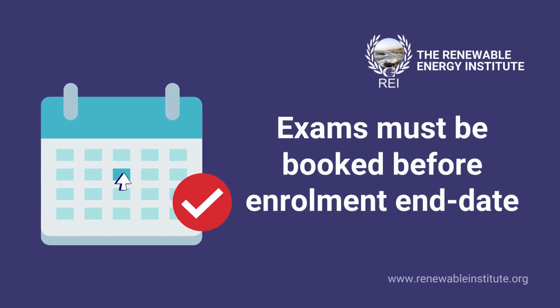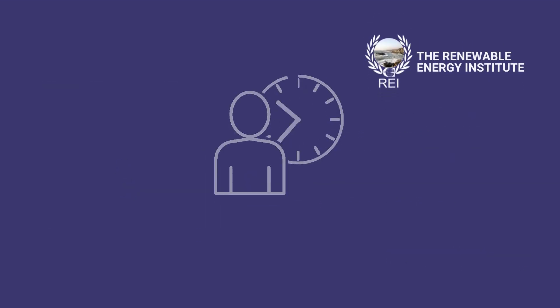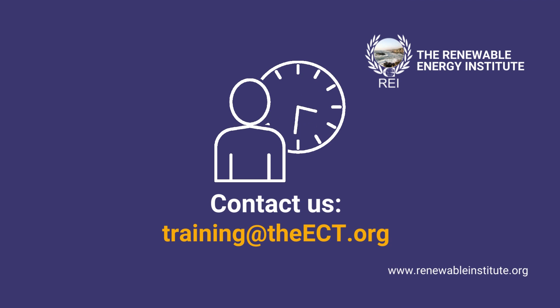Please note exams must be booked before your enrolment end date. For example, if your course ends on the 5th of September, do not book your exam for after that date. If you need more time or the slots available are not suitable, please email us at training@theect.org and we can assist you.